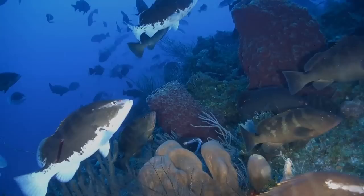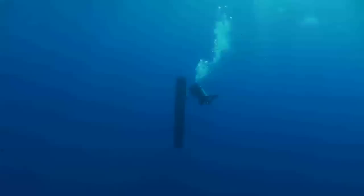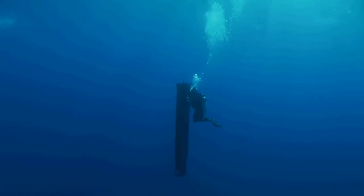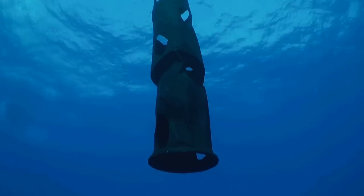One theory was that spawning may be influenced by the currents. To test that idea, the scientists used satellite drifters to track the movement of the water — basically a big sock that hangs down in the water, tethered to a cable with a big ball on the surface. In that big ball there's a satellite phone and a GPS, and every ten minutes that satellite phone sends a text message saying, here I am.